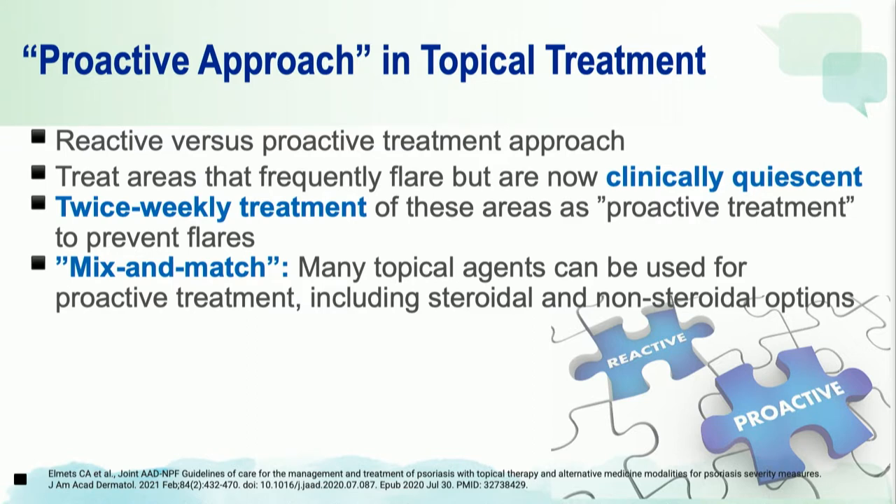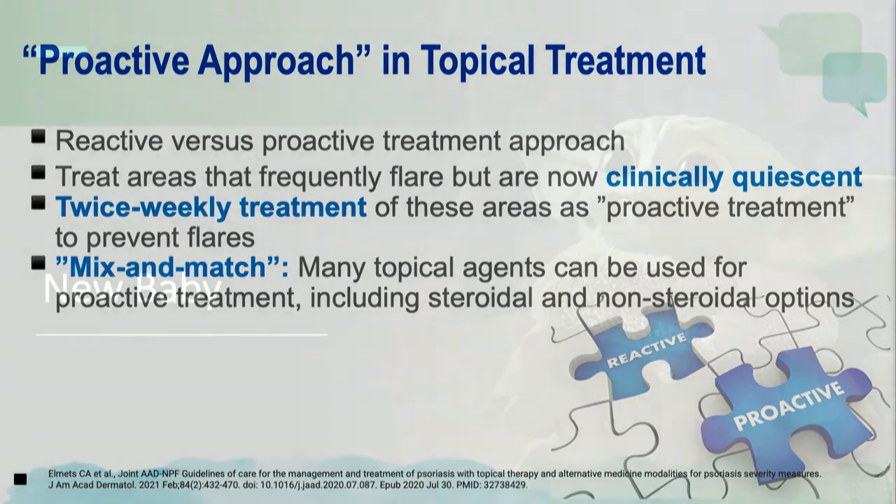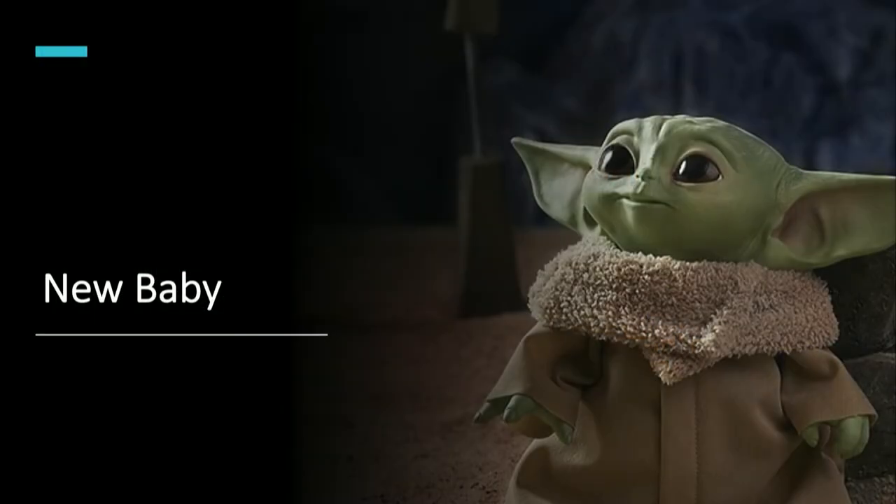The recommendation for proactive treatment is typically twice-weekly treatment, preferably a Monday or Thursday regimen for those areas. You can mix and match the different agents — so you can treat a patient clear with topical steroids and then do this proactive twice-weekly treatment with non-steroidal agents. However, there are newer agents coming onto the market that may actually impact how we write psoriasis guidelines in the future.